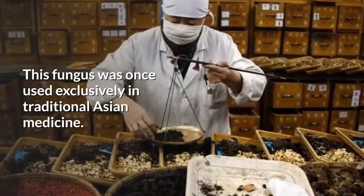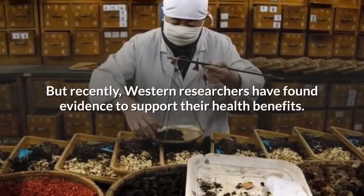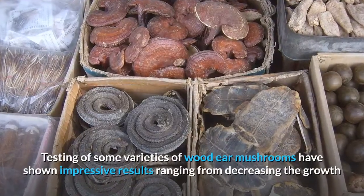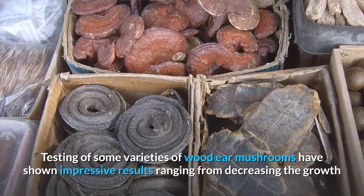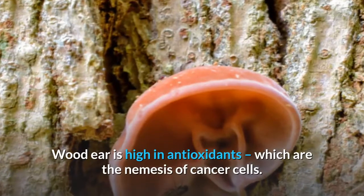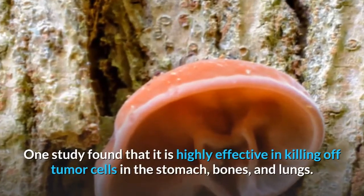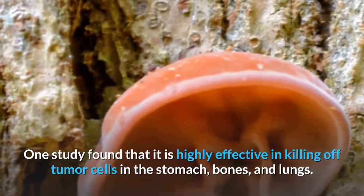This fungus was once used exclusively in traditional Asian medicine, but recently Western researchers have found evidence to support their health benefits. Testing of some varieties of wood ear mushrooms have shown impressive results, ranging from decreasing the growth rate of cancer cells to lowering blood cholesterol levels. Wood ear mushrooms are high in antioxidants, which are the nemesis of cancer cells. One study found that they are highly effective in killing off tumor cells in the stomach, bones and lungs.